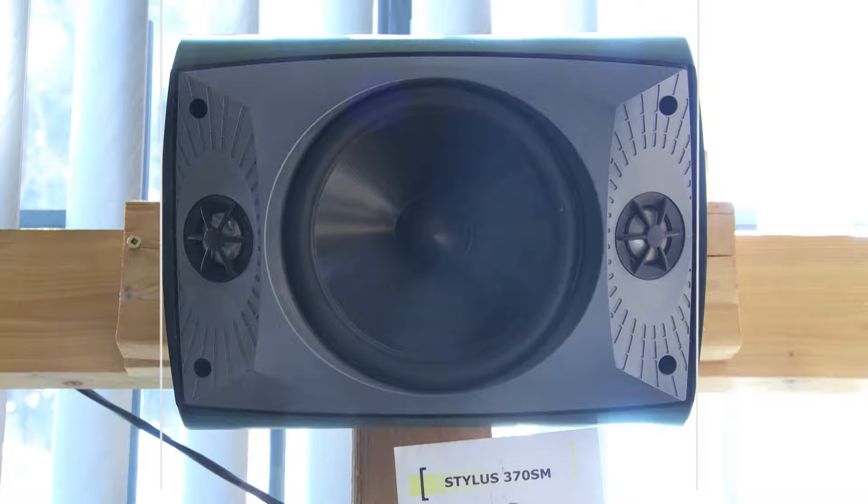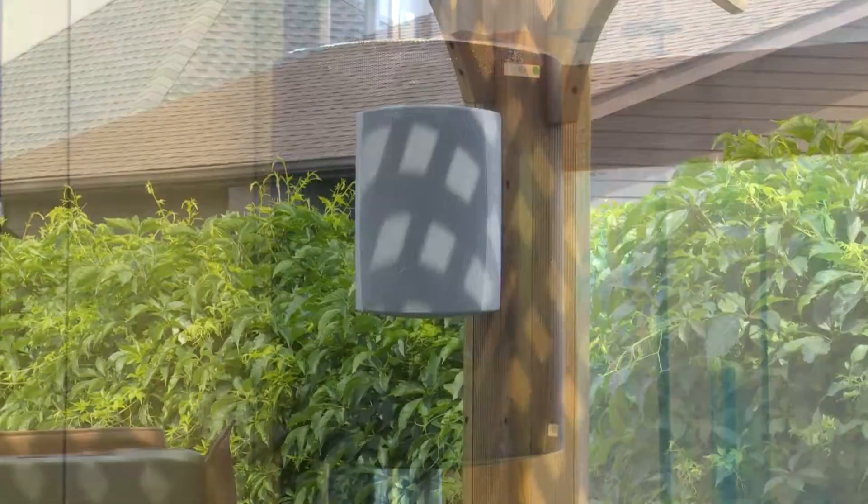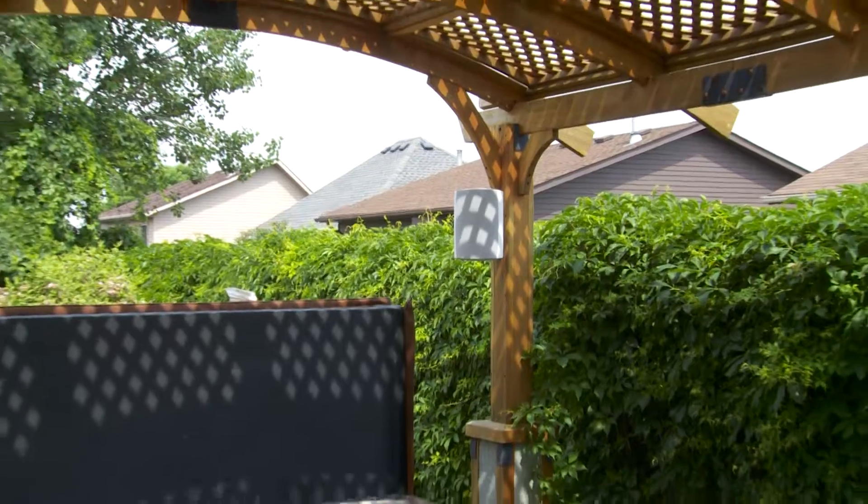The Paradigm Stylist series ranges from a very small four-inch driver all the way up to an eight-inch driver in a large cabinet for phenomenal output in those larger yards — yards that perhaps have a pool and lots of activity. They really have a product for everybody in that category.